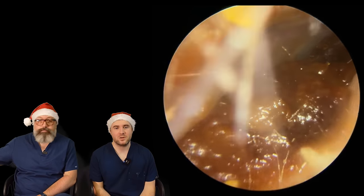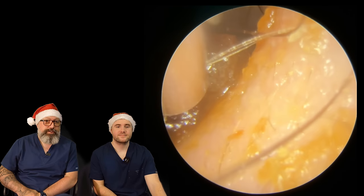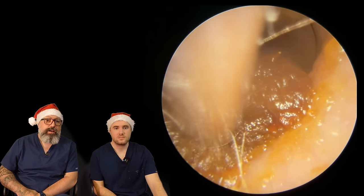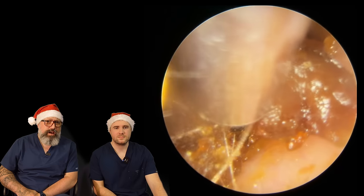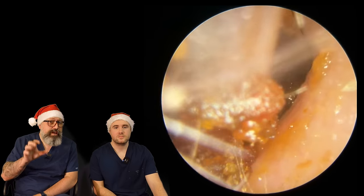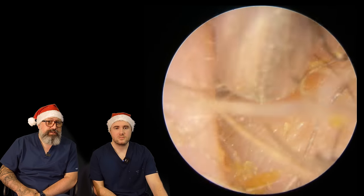Hi everybody, my name is Taylor Green, I'm one of the audiologists here at Audiology Associates. My name is Rhys Barber, I'm the other audiologist here at Audiology Associates. So two of my patients in this one today — very hairy ear canal, not really causing too much of an issue as far as hearing is concerned. There's a nice big gap above the wax, and it's coming away really nicely with a standard size ulnar tube.